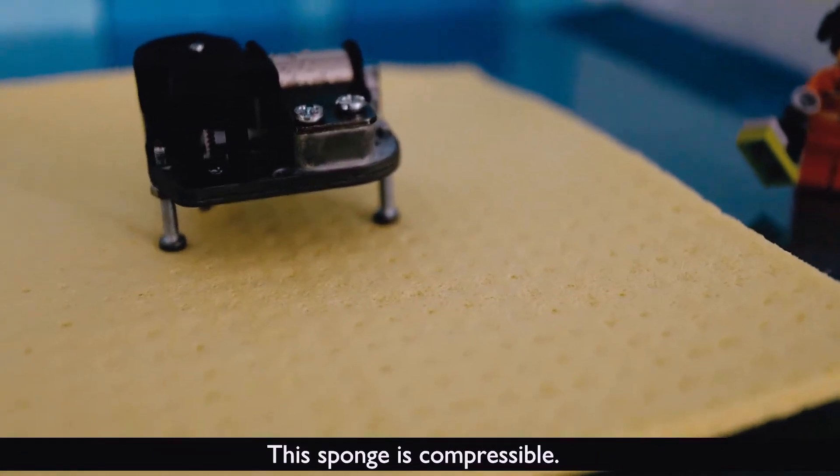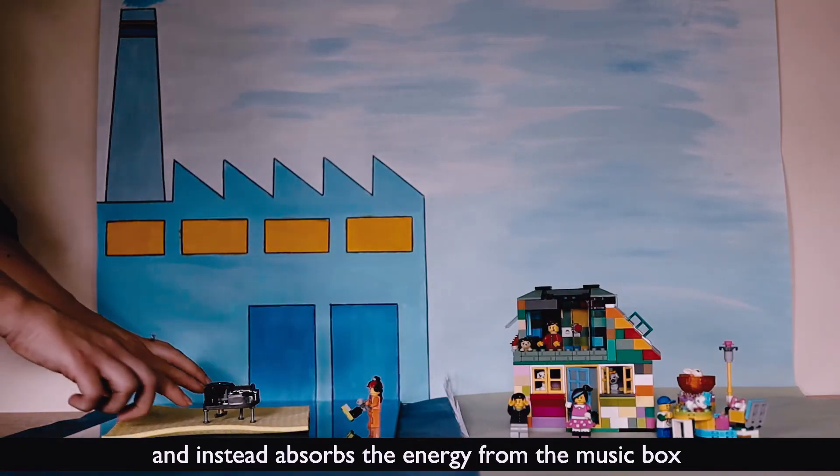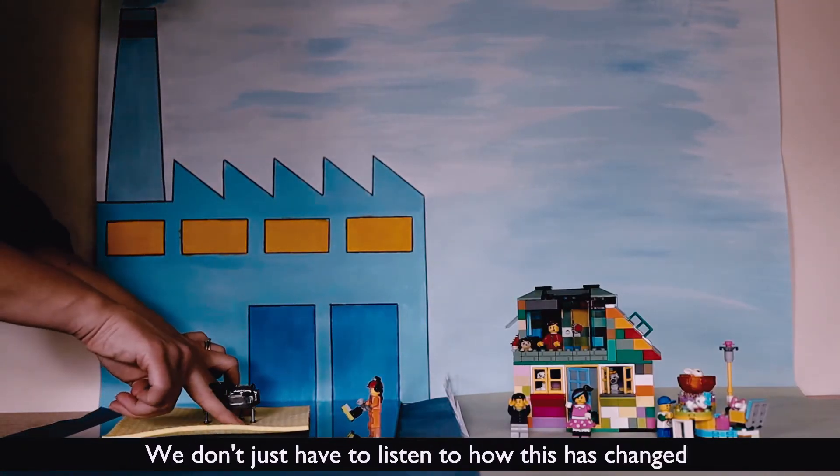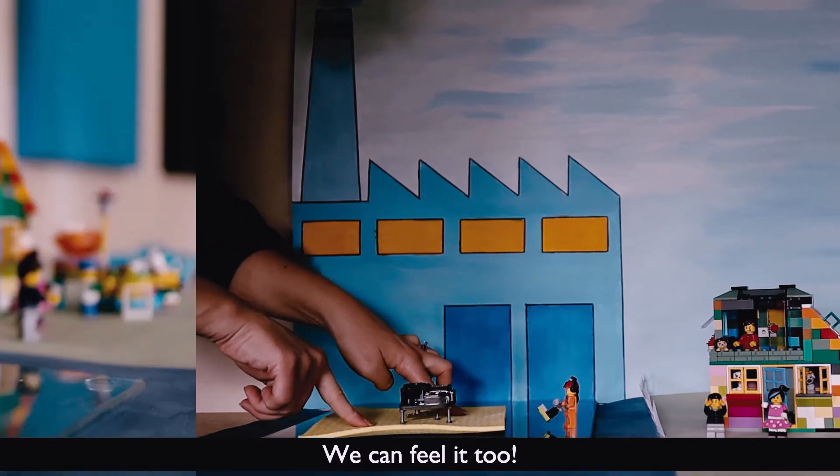This sponge is compressible. The sponge doesn't amplify the tiny movements made by the music box and instead absorbs the energy from the music box. We don't just have to listen to how this has changed the way the music box transmits energy into the table — we can feel it too.